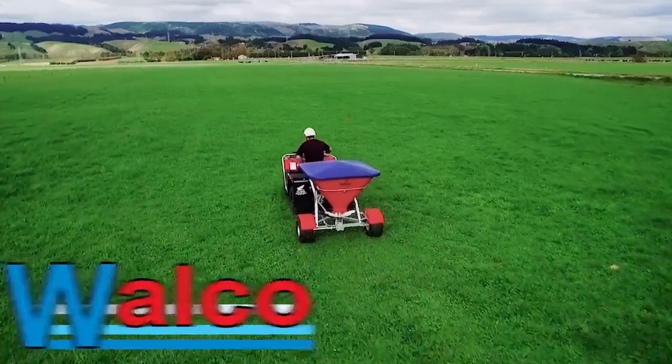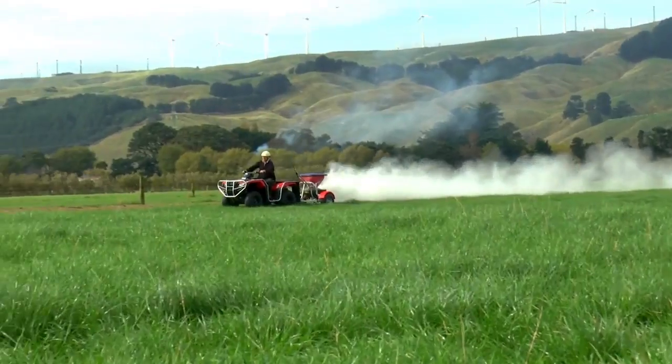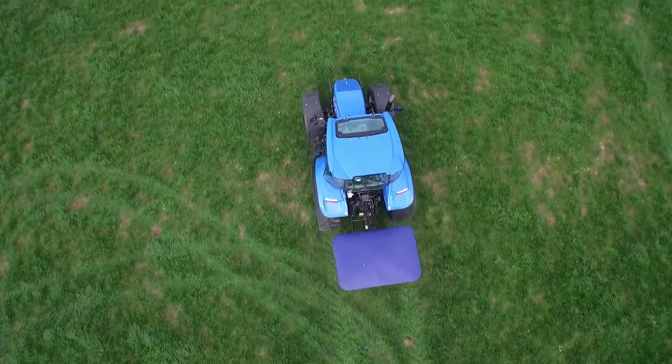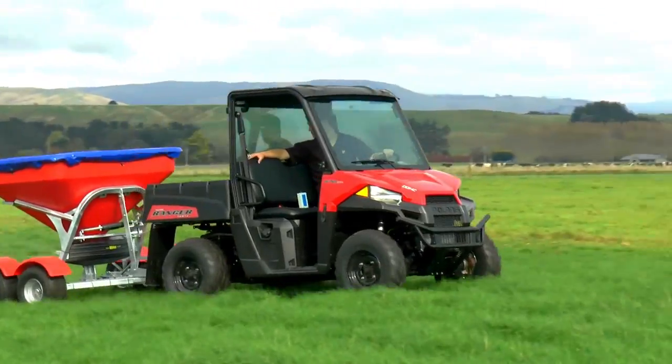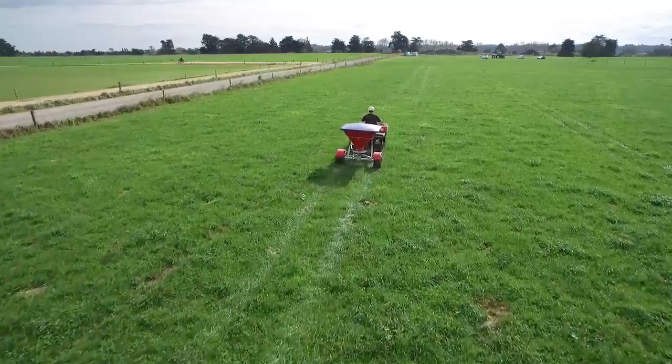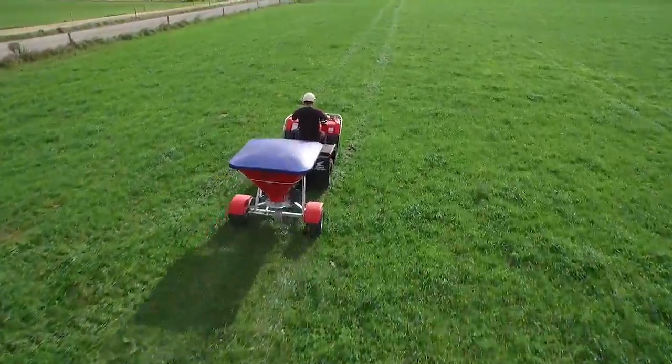Welco Engineering Limited was established in 2000 and is a family owned and operated engineering business located in Palmerston North, New Zealand. Our production began with manufacturing and selling spreaders and the production of the popular and durable All Spread 350 fertilizer spreader.